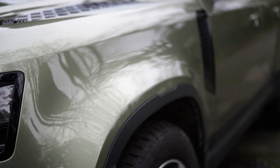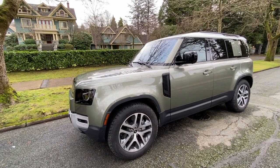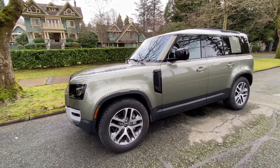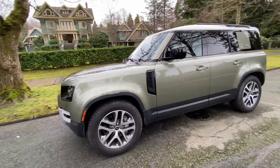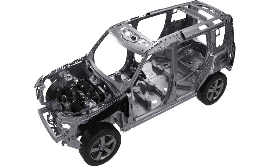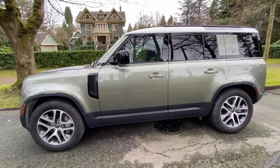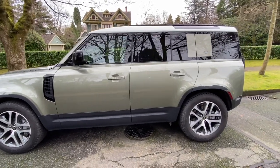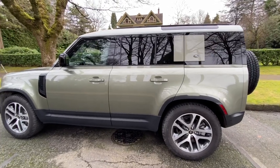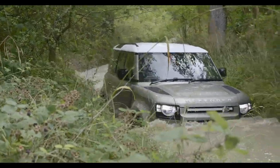One of the most substantial changes is that the old Defender used to be body-on-frame, meaning the body is separated from an actual frame — the way trucks are often made. But this one is a monocoque unitized body, using the same engineering technique as modern SUVs. That's not necessarily a bad thing for those who think it might have lost off-road capability, because you can make a monocoque SUV extremely off-road capable, as is the case with this one.